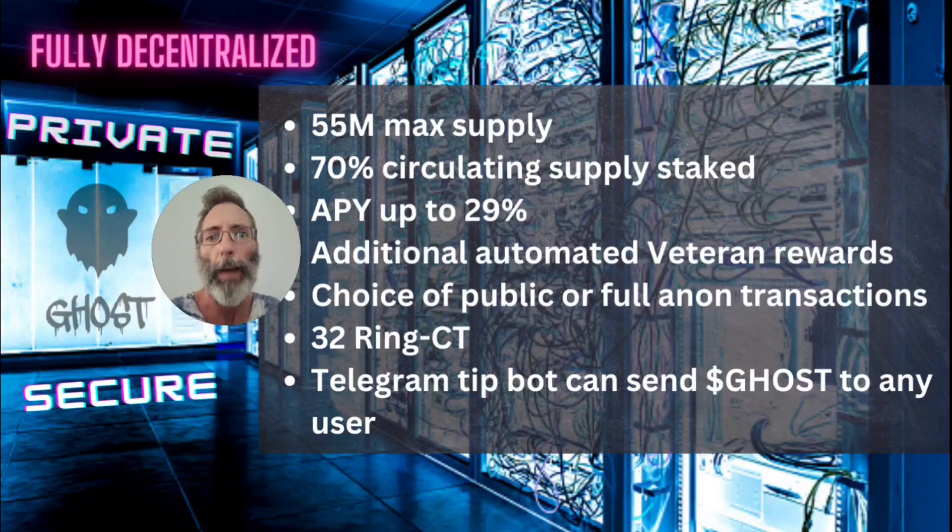Ghost coin has a maximum supply of 55 million coins. The current circulating supply is 21.5 million, with 70% of that circulating supply actively being staked. By staking Ghost, you can earn up to 29% APY. And if you're able to stake 20,000 Ghosts or more, you can earn additional automated Ghost Veteran rewards — they call it AGVR.